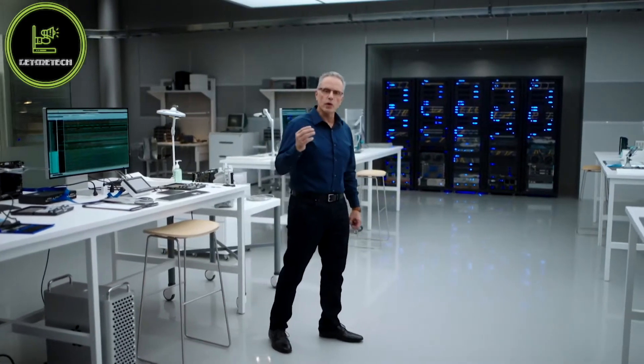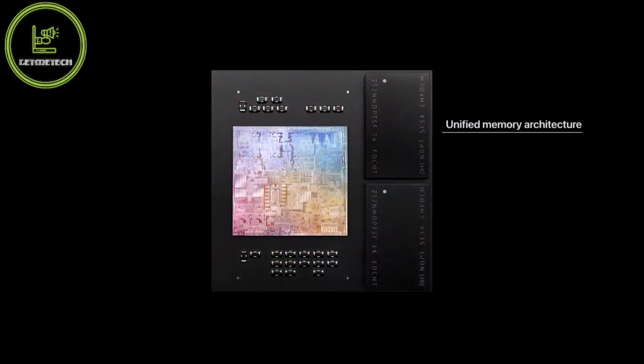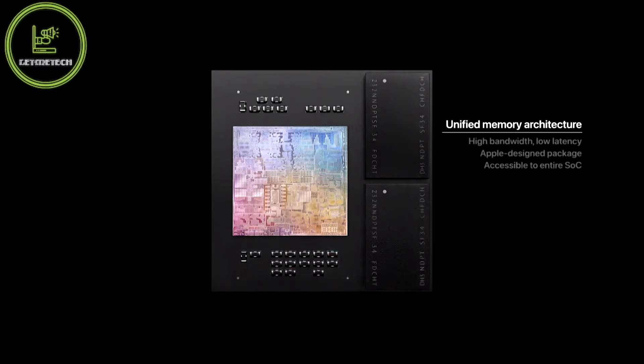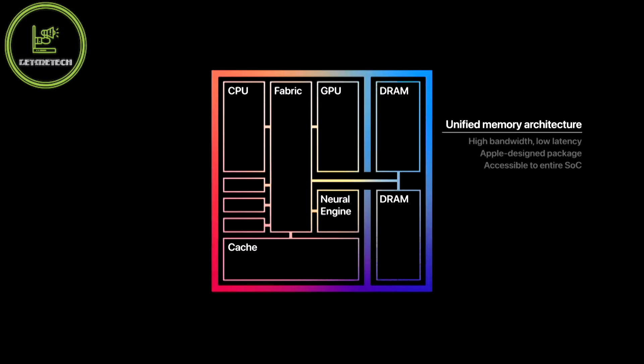M1 also features our Unified Memory Architecture, or UMA. M1 unifies its high bandwidth, low latency memory into a single pool within a custom package. As a result, all of the technologies in the SOC can access the same data without copying it between multiple pools of memory.